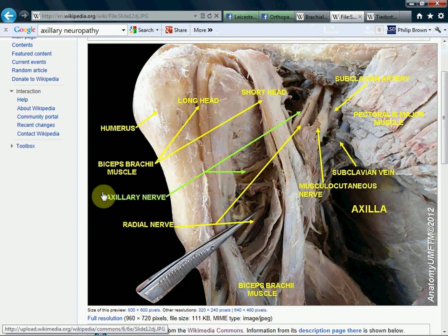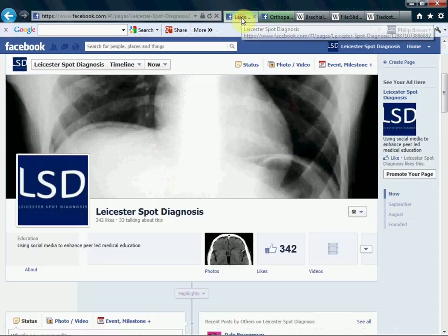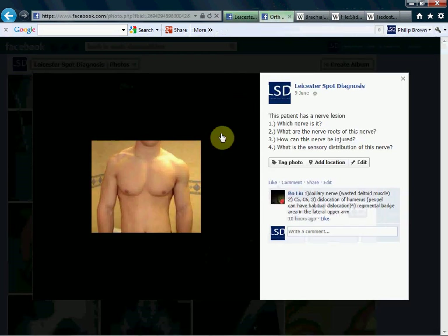So if you have an IM injection coming in this way hitting the nerve, dislocation of the shoulder, or a fracture through here — these can cause damage to the axillary nerve. Thank you very much for watching. Find us on Facebook at Leicester Spot Diagnosis.